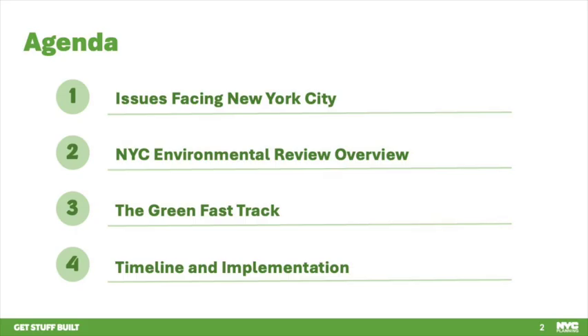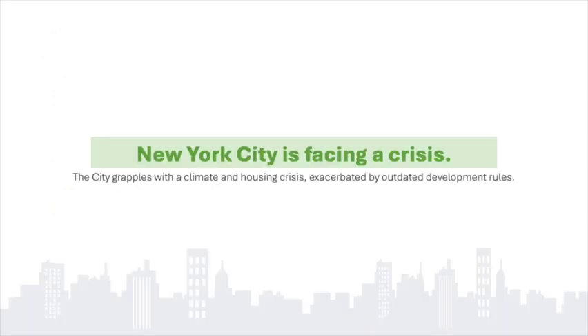First, we will give some background information on the need for the proposal and where it fits in with environmental review, then go into the proposal and how it would be implemented. The city is facing two monumental challenges: a climate crisis and a housing crisis.